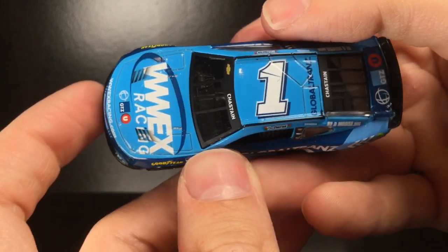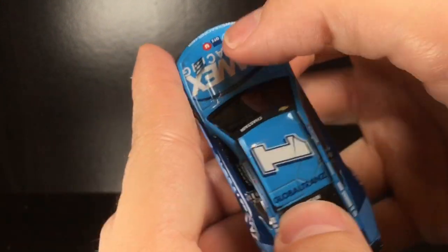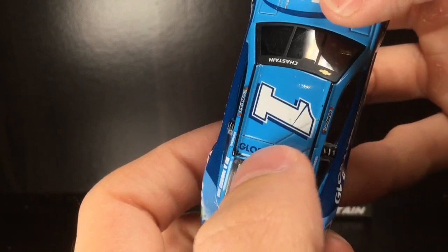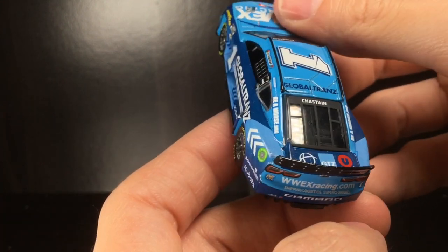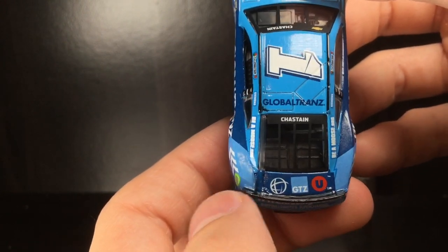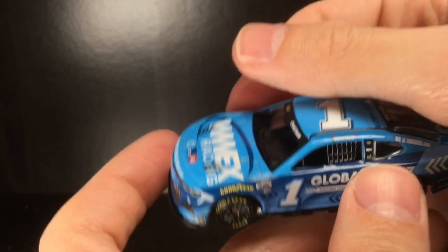Got the number one right there on the roof. Got Global Tranz — whatever it is — on the roof. Got a little bit of some decal crackage there. Got Chastain. You see the updated rear windshield texture, and you have your logos there — I think this is Unishippers and whatever that is.